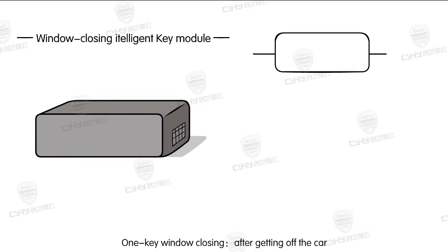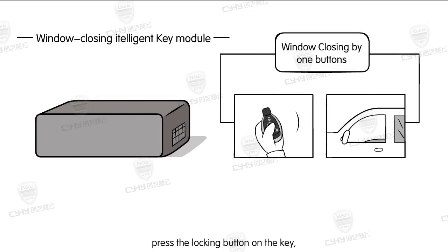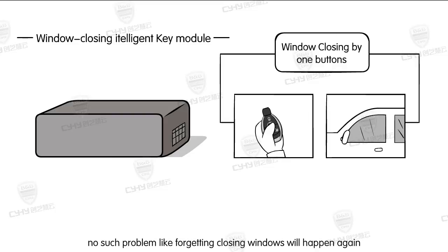Key window closing: when getting off the car, press the locking button on the key. All windows, including sunroof, will be closed. No such problem like forgetting to close windows will happen again.